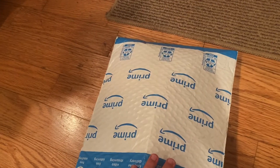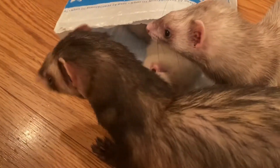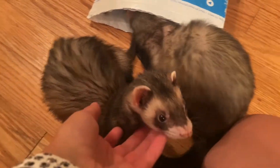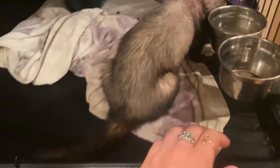I've got this weird package in the mail and I don't know what it is. I just opened it and it's so weird — I'm kidding, it's just Jinx. Hi, handsomeness! You're very handsome.